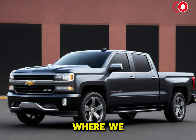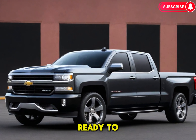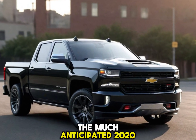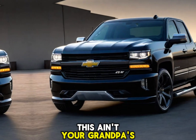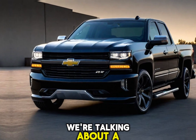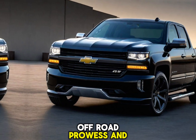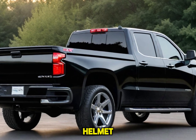Welcome to Car Updater, where we dive into the latest and greatest in the automotive world. We're diving deep into a brand new monster truck — the much anticipated 2025 Chevy Silverado SS. This ain't your grandpa's pickup, folks. We're talking about a machine that combines raw power, off-road prowess, and head-turning looks, so grab a virtual helmet.